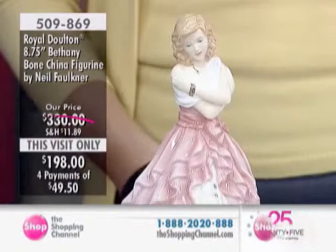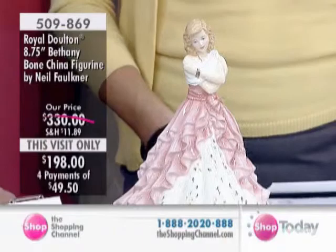She's 8.75 inches in height. She's new to the Pretty Ladies collection for 2012, and she is also modeled by Neil Faulkner — the same gentleman who did our Today Showstopper.